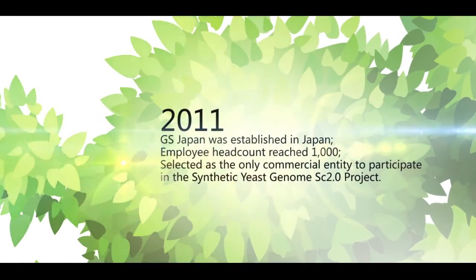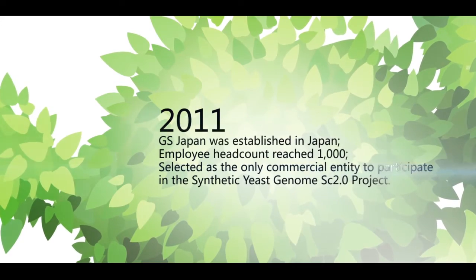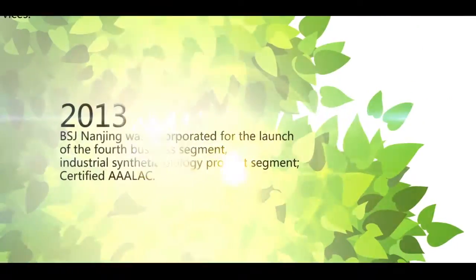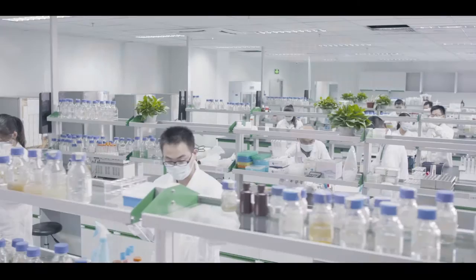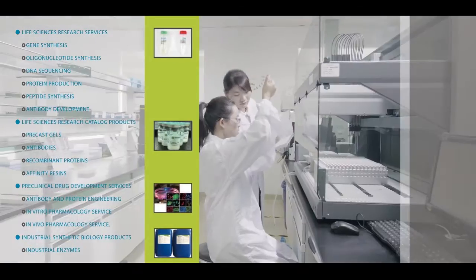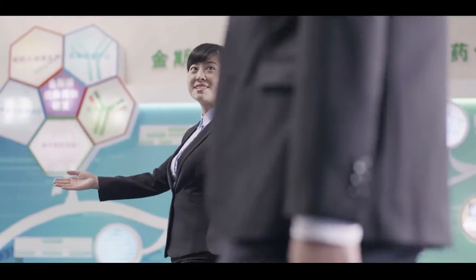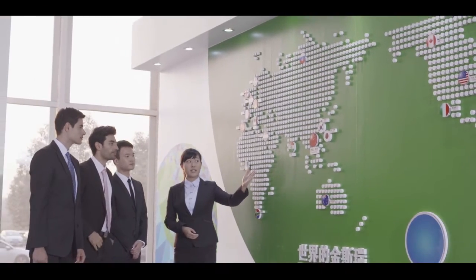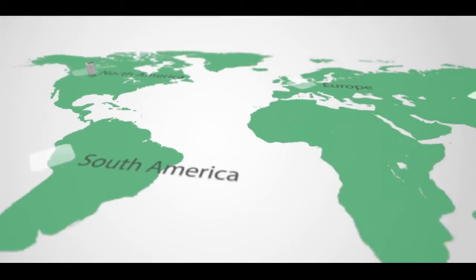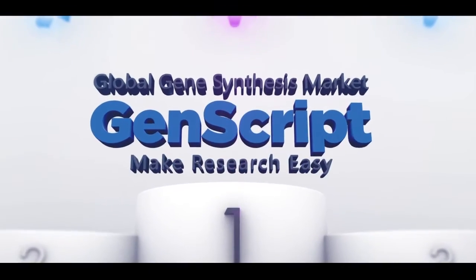In 2011, Genscript was selected as the only commercial entity to participate in the Synthetic Yeast Genome SC2.0 project, which made outstanding contributions to life science research in both the international academic and commercial fields. Genscript offers a comprehensive portfolio coverage, including many innovative services and products. Our customers include 19 of the top 20 pharmaceutical companies worldwide, as well as leading scientists in industry and academia. We have an extensive business network that covers over 100 countries. In terms of revenue, in 2014, we proudly lead the market in global gene synthesis service.